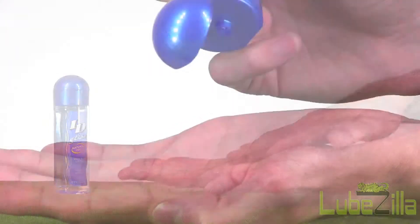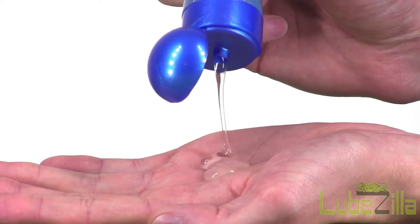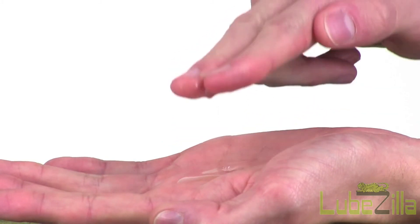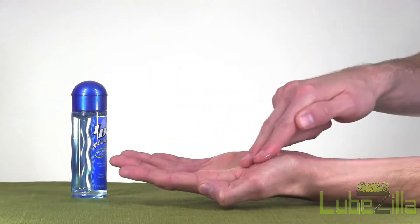It is condom-compatible for those practicing safer sex and can be used with adult toys of any material. Unlike some water-based lubricants that get sticky when they begin to evaporate, ID Glide can be easily reactivated with a few drops of water or even your own saliva.